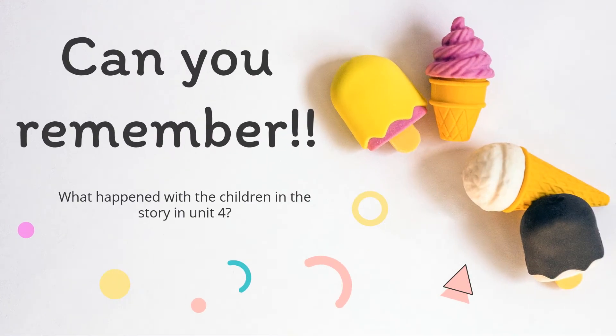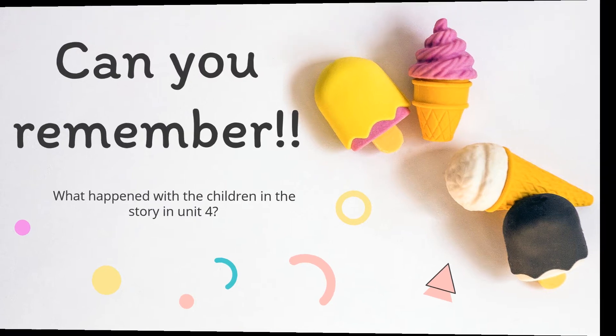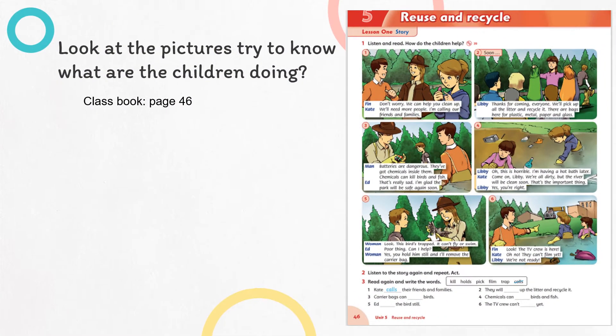Before we start with Unit 5, I just want to ask you a question. Can you remember what happened when the children in the story in Unit 4 went to the wildlife park because a TV crew was coming? They found that the park was full of litter. In today's story, we are going to discover what the children are going to do with all this litter before the TV crew comes. Before we read, look at the pictures and try to see what the children are doing. This is page 46 in your class book.